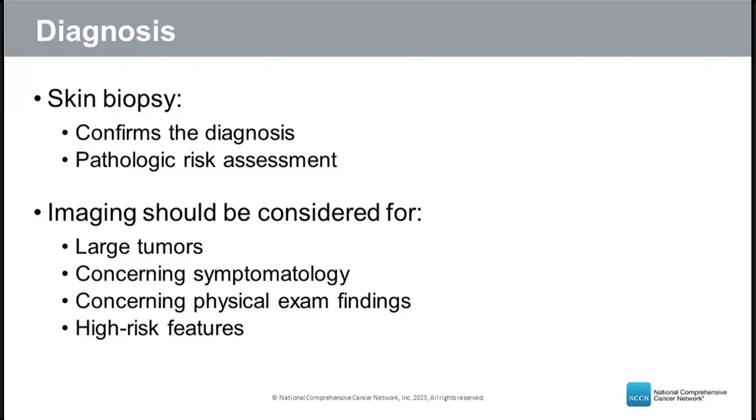While dermatologists can often make a diagnosis during their exam, a skin biopsy is needed to confirm it. A biopsy not only confirms the diagnosis but provides pathologic information about the risk of cancer coming back — whether it is high-risk or low-risk. Imaging is not routinely done but should be considered for patients with large tumors, concerning symptoms, or high-risk features, to define the extent of disease.